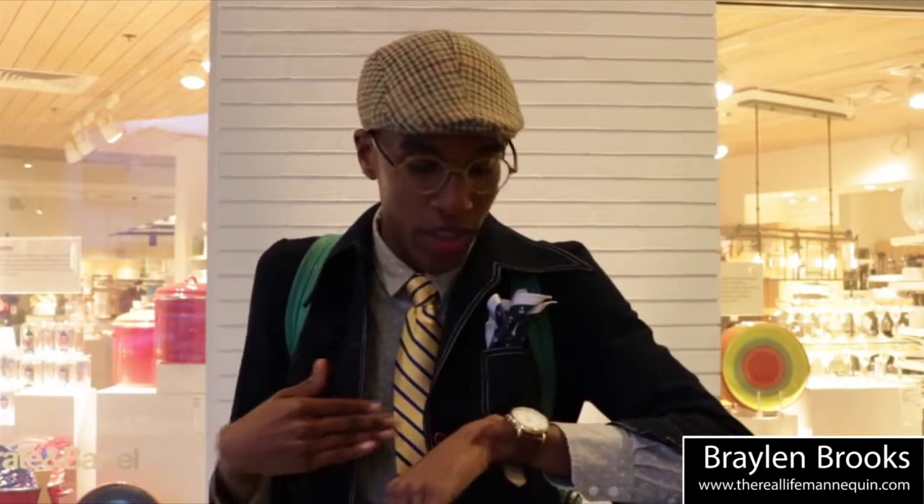Also, number four: watches. You've got to have a good watch to match the color scheme you've got going on. I've got a little bit of yellowish gold within the tie, and then, of course, I've got the gold watch going on here. If you have a good watch to go with your outfit, that's definitely dope.